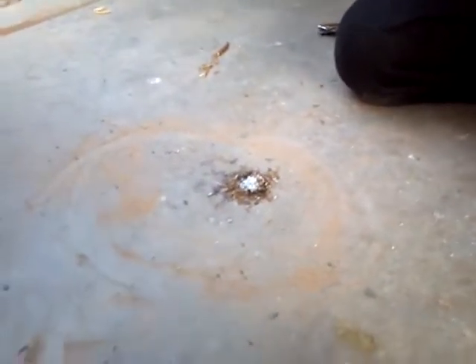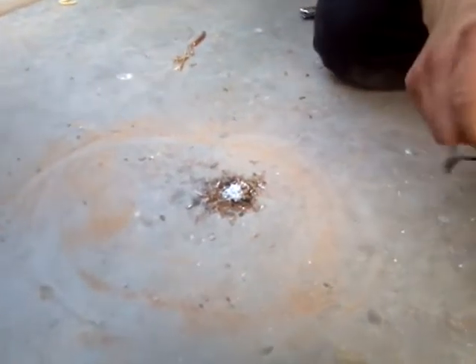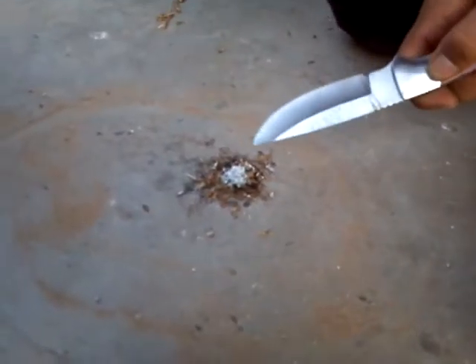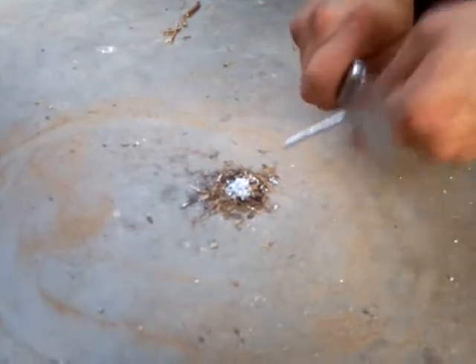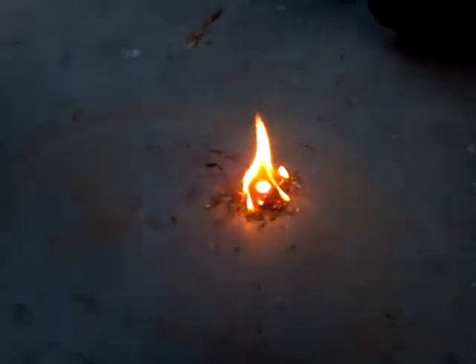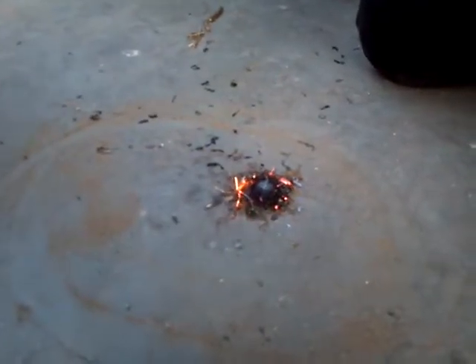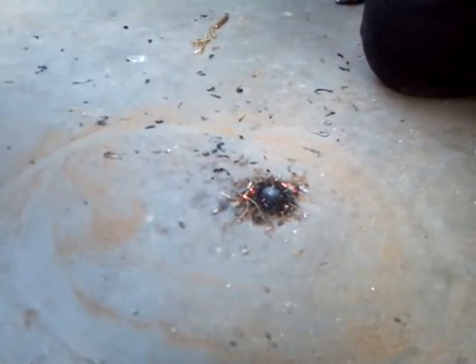Here's a second attempt at making fire with the magnesium shavings and the fire stick. I put a lot more magnesium shavings on top of my tinder this time — let's see if it works. There we go, it was a success!